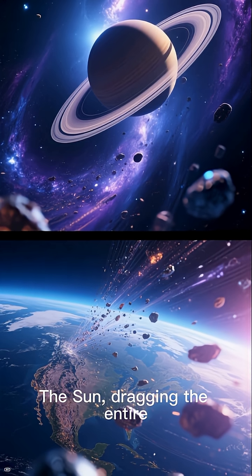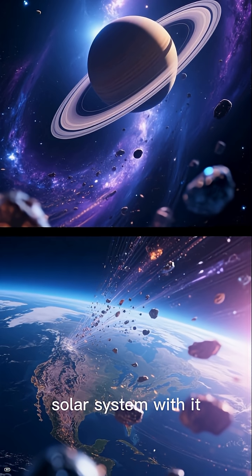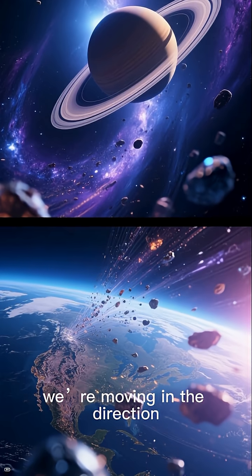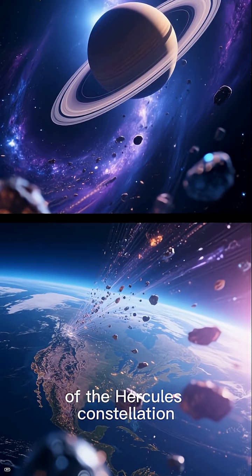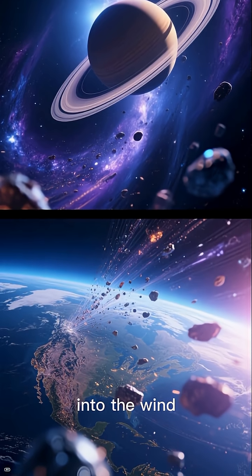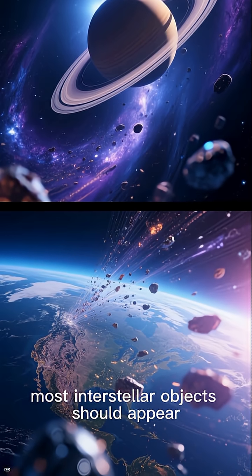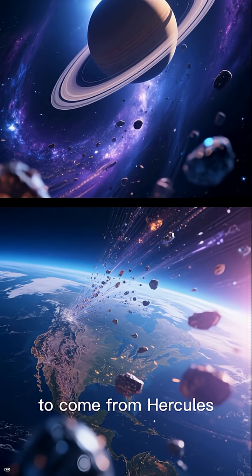The sun, dragging the entire solar system with it, travels around the Milky Way. From Earth's perspective, we're moving in the direction of the Hercules constellation. So just like a car driving into the wind, the solar system experiences a headwind of interstellar material — meaning most interstellar objects should appear to come from Hercules.